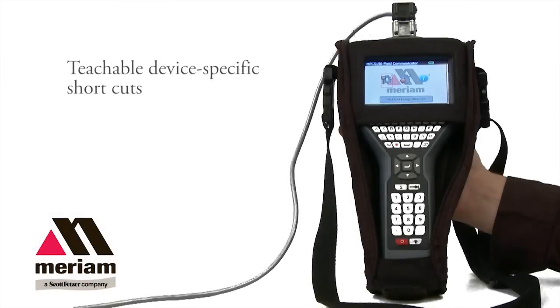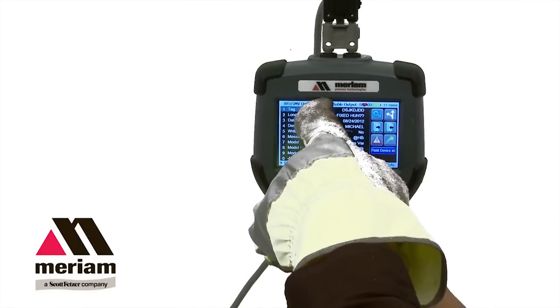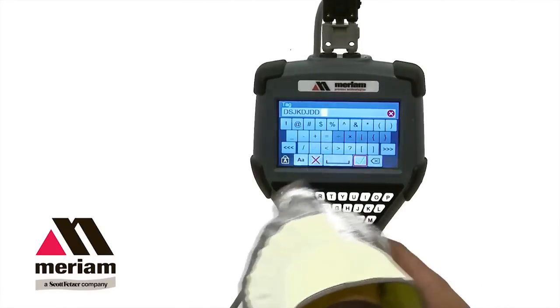The MFC 5150 will enable field technicians to access all HART devices, perform diagnostics in a shorter time, and get through the day without having to worry about the battery. The 5150 is a real advancement for technicians that use HART communicators.